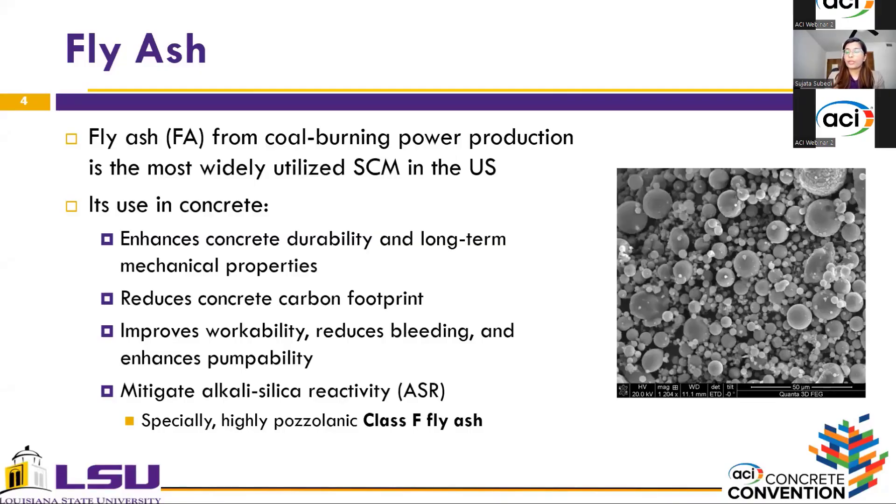From this session and earlier sessions, we have known that the use of supplementary cementitious materials is a common practice in concrete — not only to lower the carbon footprint, but also to improve durability and mechanical properties. Among the different SCMs, fly ash from coal-burning power production is the most widely used SCM in the US. When used to partially replace cement, it not only reduces the carbon footprint but also enhances concrete long-term mechanical properties and durability, as well as improves workability, reduces bleeding, and enhances pumpability.